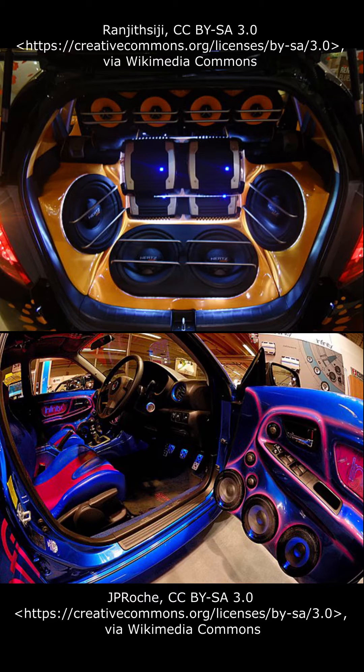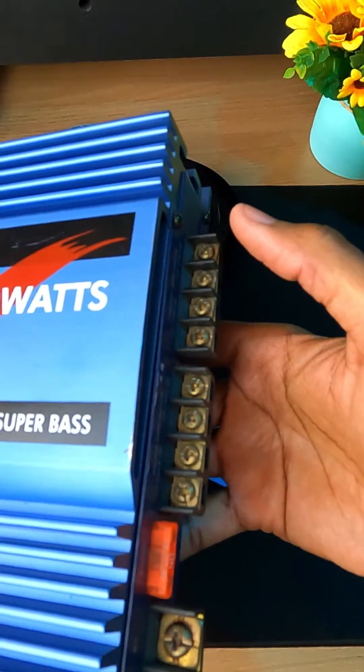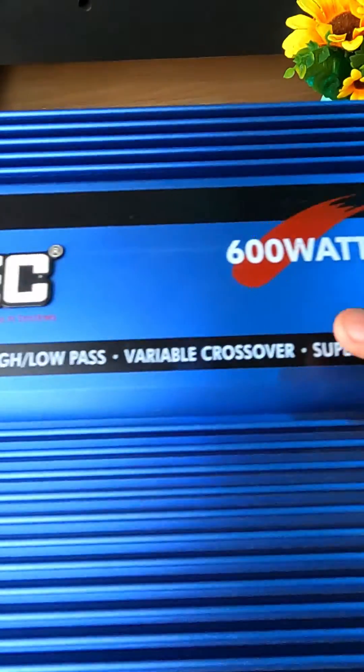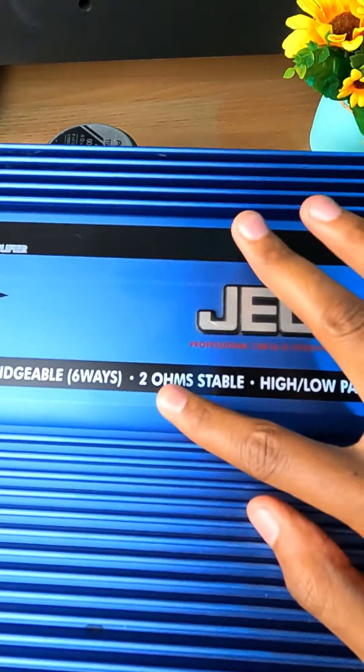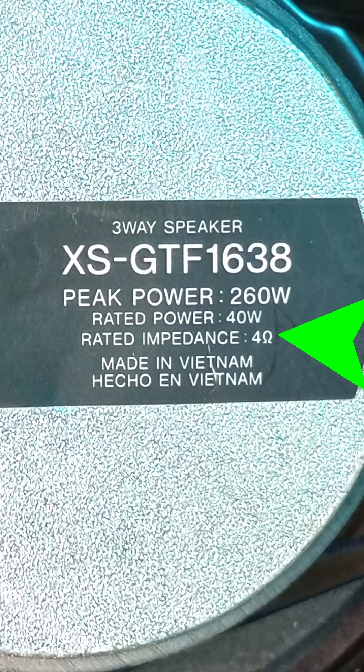Have you ever wondered why some vehicles and matatus have so many speakers? Well, this is how they achieve that. They usually take advantage of the lowest impedance that the amplifier can handle. In this case, this amplifier can handle two ohms stable per channel. At the back of our speaker, we can check the impedance label for this speaker.